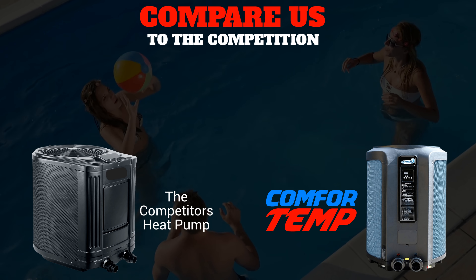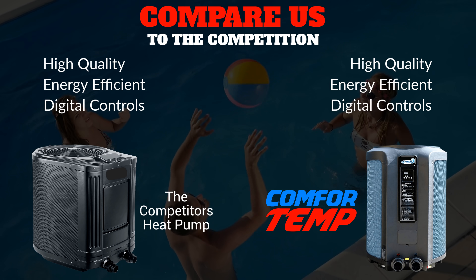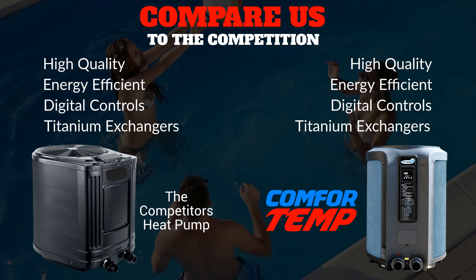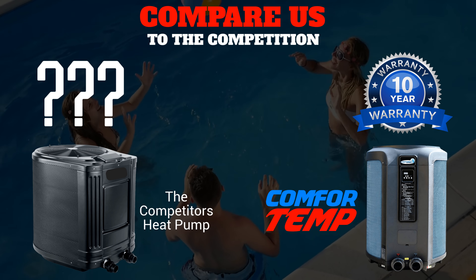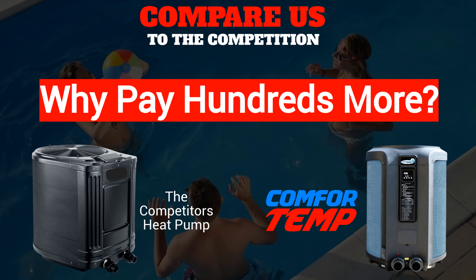Compare us to the competition. Both are high-quality, energy-efficient, have digital controls and titanium heat exchangers. Only Island Recreational has a 10-year warranty. They're $18.99, we're $6.99. Why pay hundreds more?